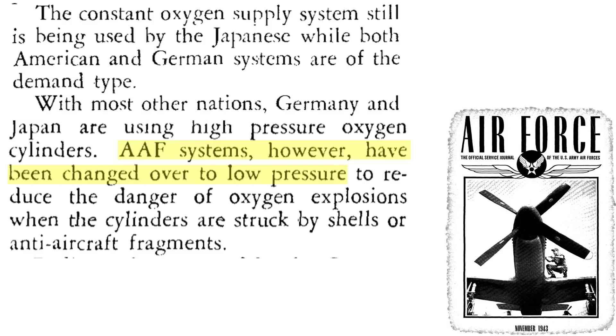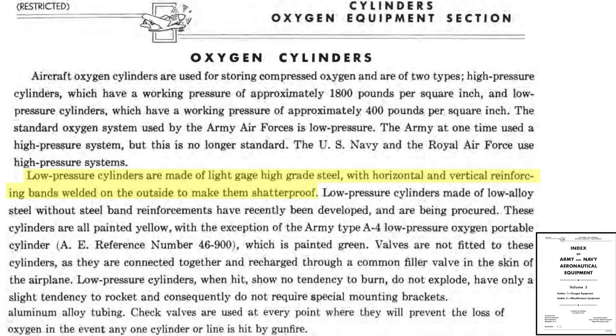The U.S. Air Forces adopted low-pressure 400 PSI storage tanks due to their battle-damage-resistant design characteristics when struck by bullets or flak fragments. The low-pressure cylinders are designed as stress-skinned semi-monocoque structures where longitudinal and circumferential welded straps share the pressure loads with the skin. The exterior straps function to arrest any battle damage, reducing the susceptibility to a catastrophic rupture — they are considered non-shatterable.